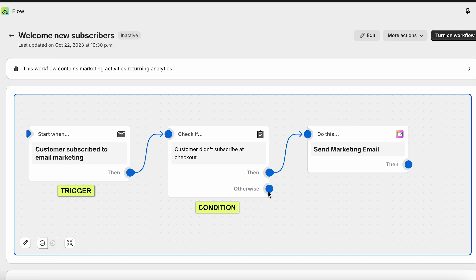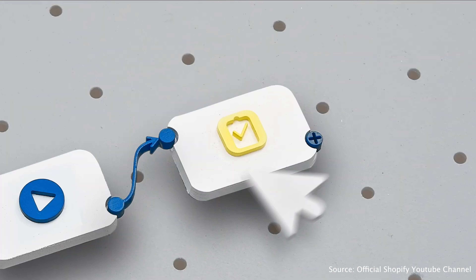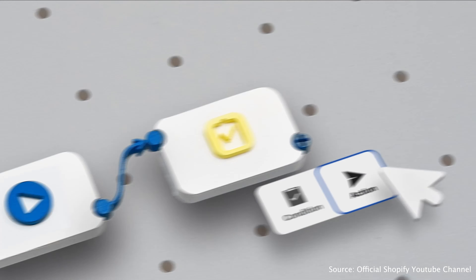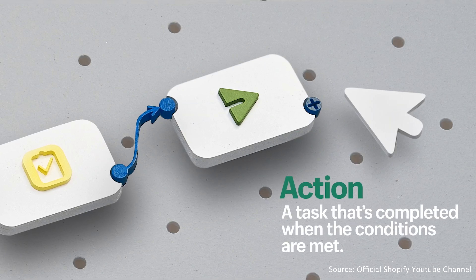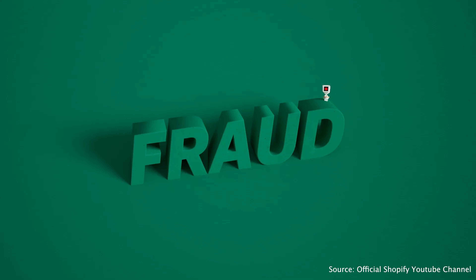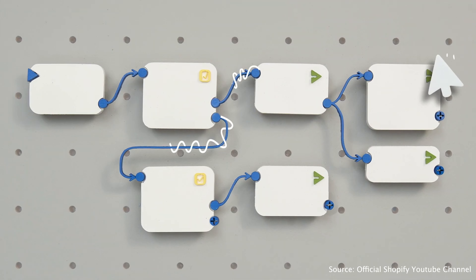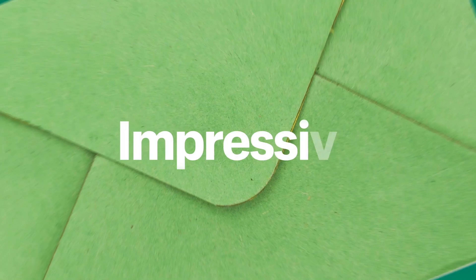Flow uses trigger, condition, and action building blocks in an easy-to-understand flow chart. A trigger is an event that happens within the store and starts the workflow. The condition is a rule that determines if an action should be taken. And the action is the task that's completed when conditions are met. For example, Flow can automatically detect fraud, cancel the order, restock the product, and send you an email notifying you of the potentially fraudulent order. Flow can also automatically send out emails and automate your review and loyalty program.